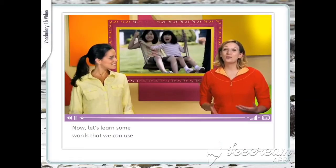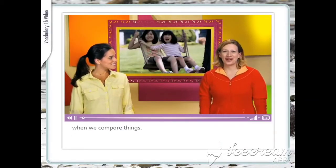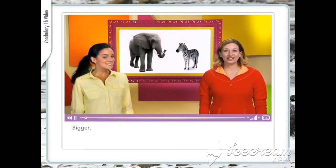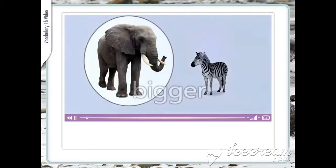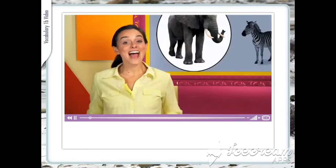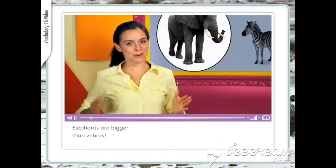Now, let's learn some words that we can use when we compare things. Bigger. Elephants are bigger than zebras.